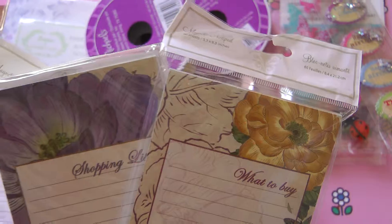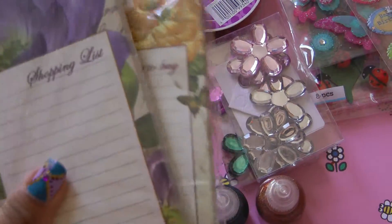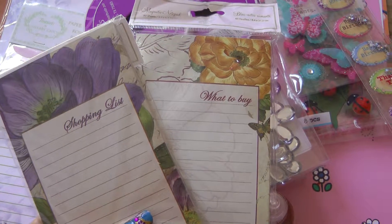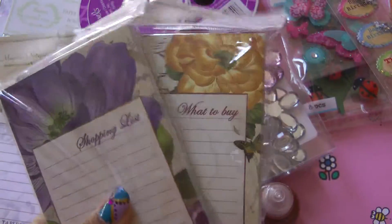It's these two notepads. They're the magnetic notepads and I got inspired by Scrappy Bookworm. She created magnetic notebooks and I wanted to try those, so I bought two of them to try out.